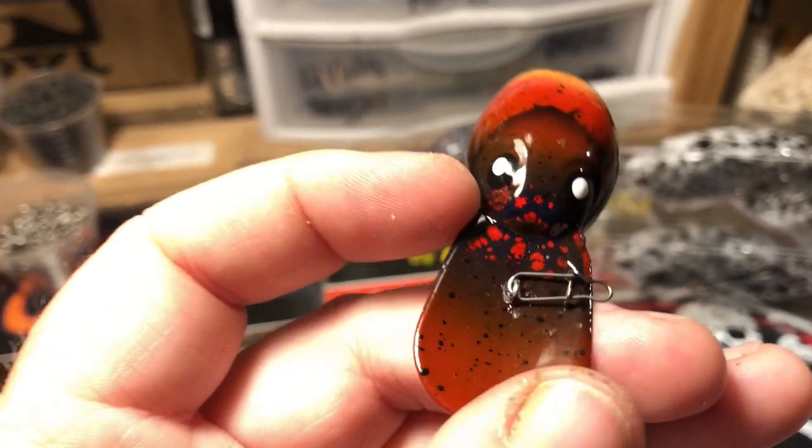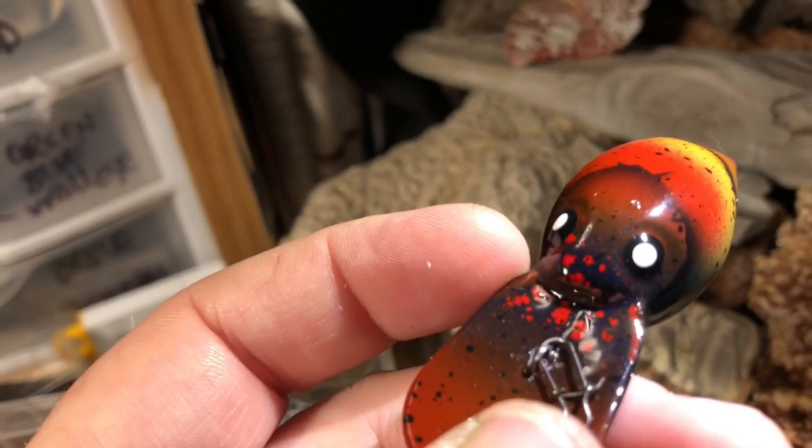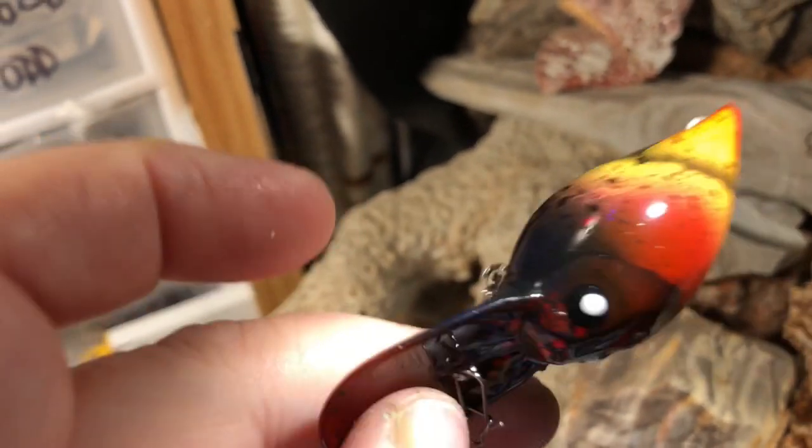I finished this up yesterday and this thing just looks sharp. Let's see if we can get it under the good light — here's the good light. Love this pattern, love these craws. Also a Dinger — we've got a lot of Dingers today.